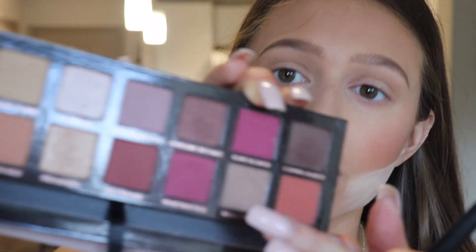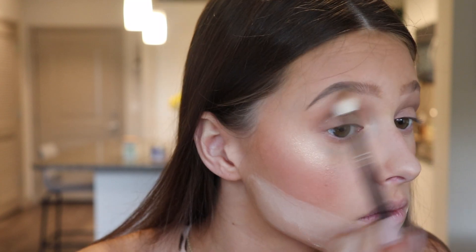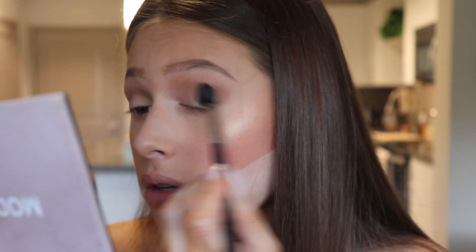Next, with that same brush, I'm actually going to be dipping into Warm Taupe and taking that and pretty much doing the same exact thing, putting that into my crease. Switching brushes here — this is the Morphe M330. I'm just going to be taking this shade Raw Sienna, which is a slightly warmer brown shade. Since I just went in with that Taupe shade, I want to bring a little bit of warmth back into the look. So taking that and just going right over top, blending the whole look out.